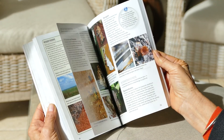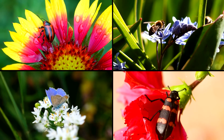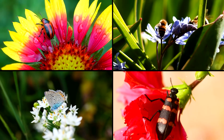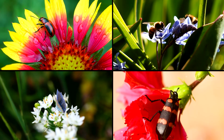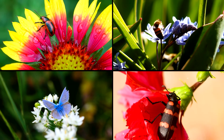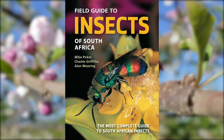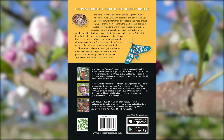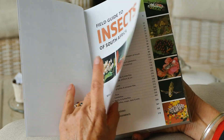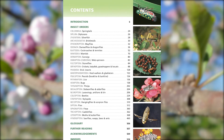It's estimated that there are 250,000 species of insects present in South Africa — this is mind-boggling if compared to the less than 1,000 bird species of the region. The updated third edition of this field guide covers more than 1,500 of these species, including the most common, most economically and ecologically important, most interesting, and most attractive insects.